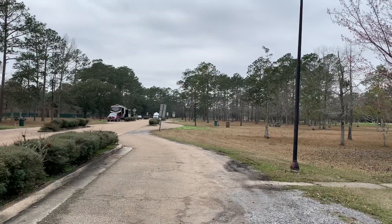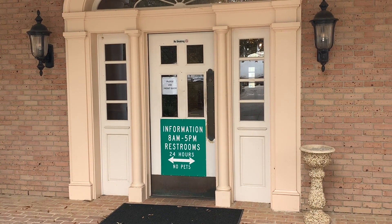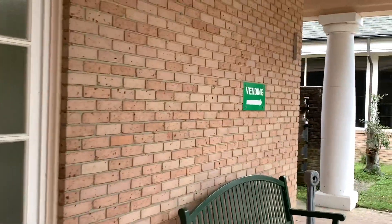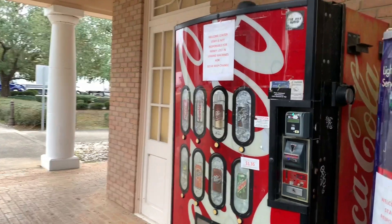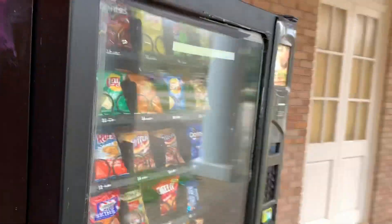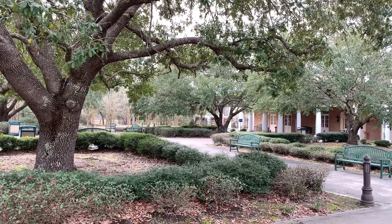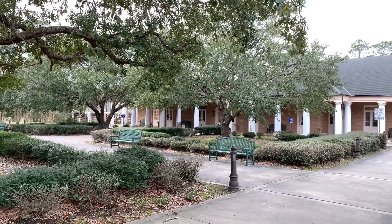Let me take you over and show you the facilities across the street. They do have an information center and it is open here at the Mississippi Welcome Center. The restrooms are open 24 hours and they have a vending area — looks like in addition to several Coke machines, they have a Red Bull machine and a Lay's vending machine. Very well done facility here. I think these are magnolia trees — not live oak, I think they are magnolia.